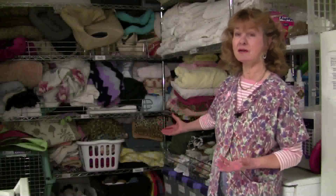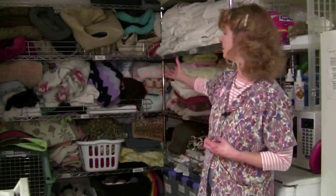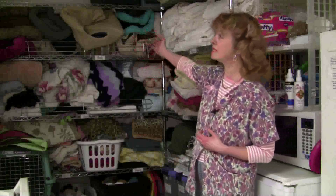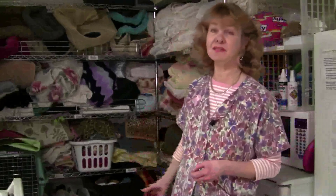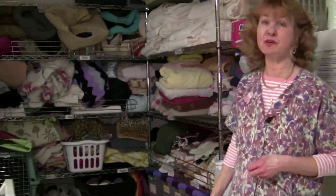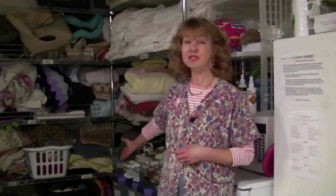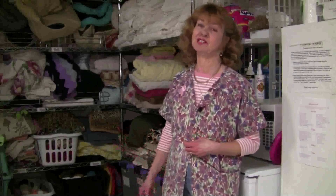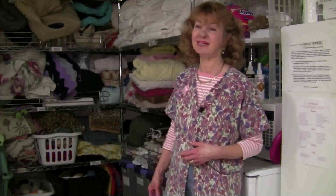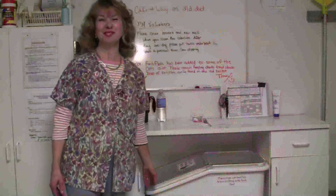We have a lot of quilts and blankets, cat beds, and cat carriers. Most of everything you see here in the laundry room has been donated, and we're very, very grateful for all of that. And of course we cannot forget the toys, which are very important for the cats to play with, to stimulate them, and keep them occupied during the day. Thank you for coming to visit our laundry room.